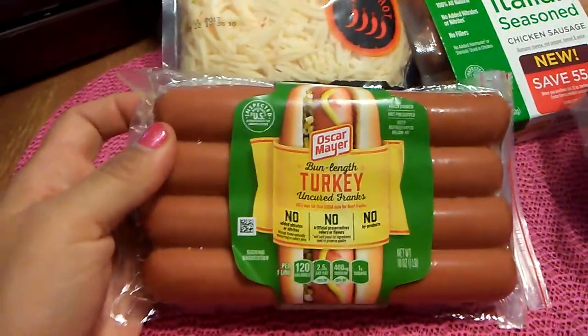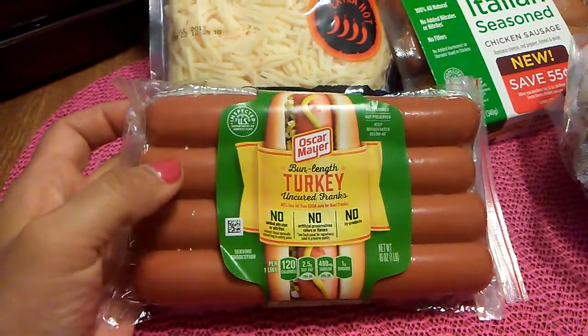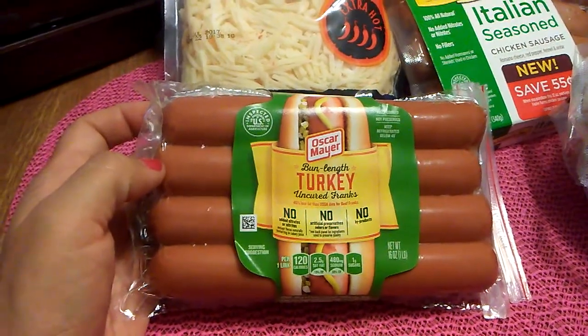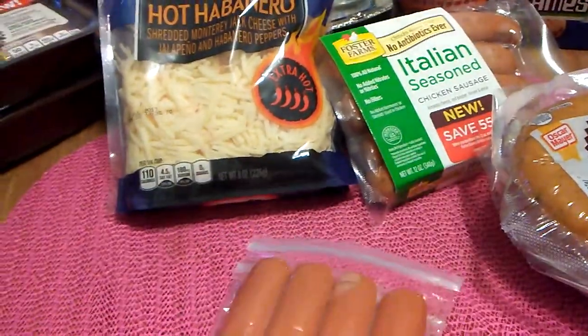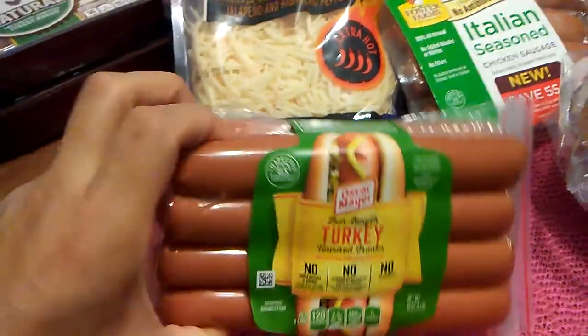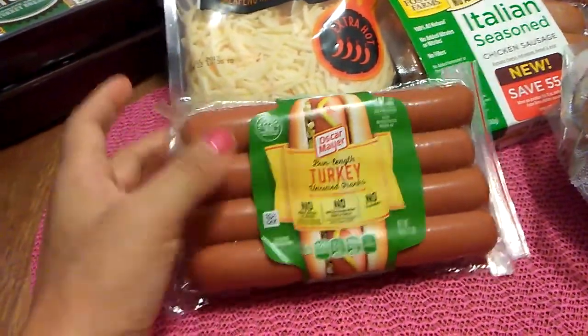Then I found bun length turkey uncured franks — they were fully stocked on these. This is a pound, eight links for 99 cents. Turkey for 99 cents, I will take it. I just picked up one.